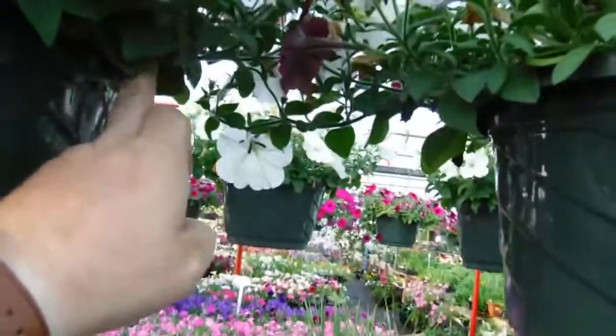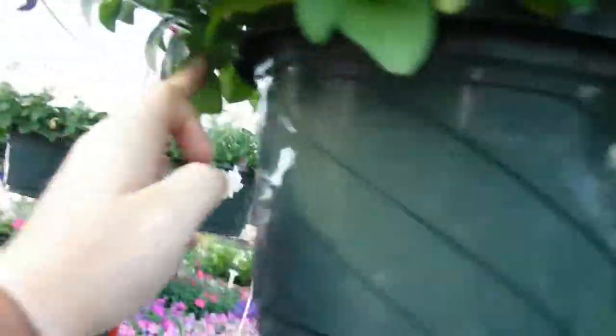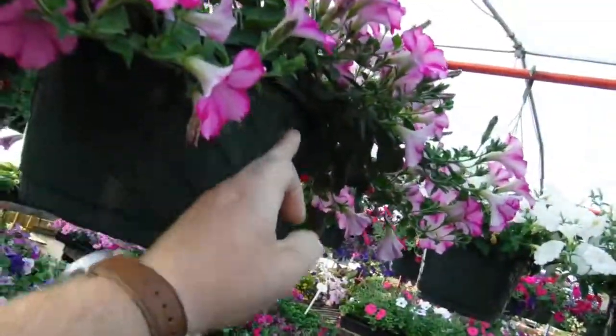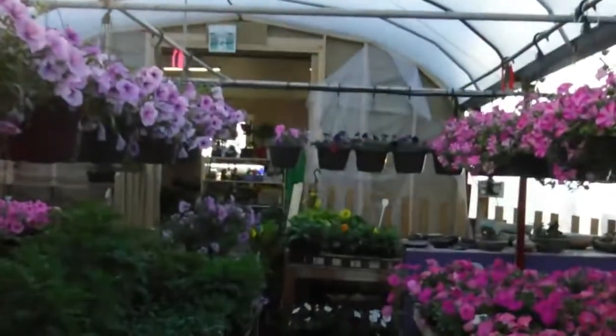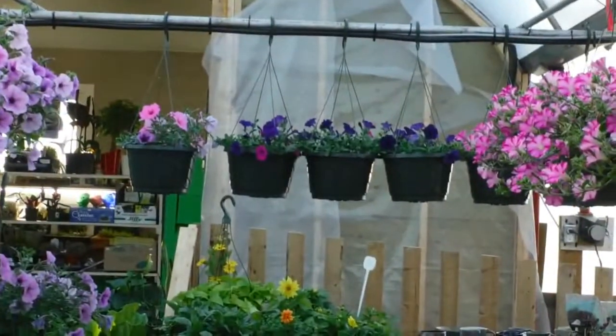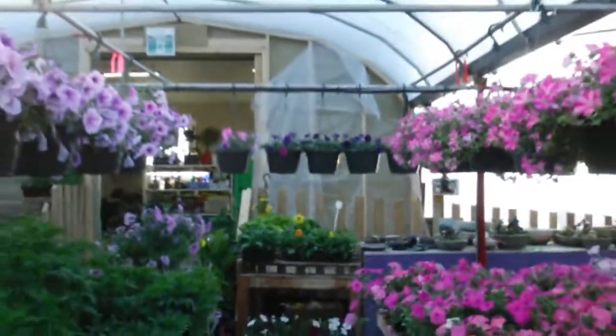Every hanging basket is hung rim to rim. This basket would be brought all the way over here and hung rim to rim. Everywhere there's a gap between the baskets now, that means there was a basket there that sold. These guys down here are still rim to rim, which means that in those three or four baskets, none of them have sold yet.